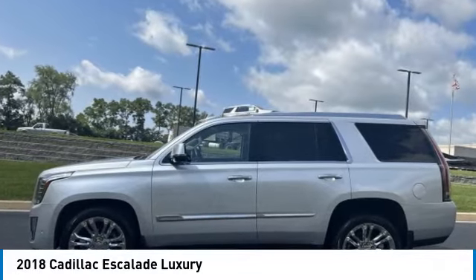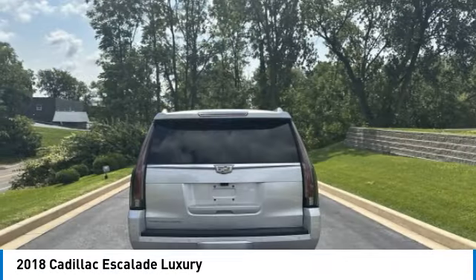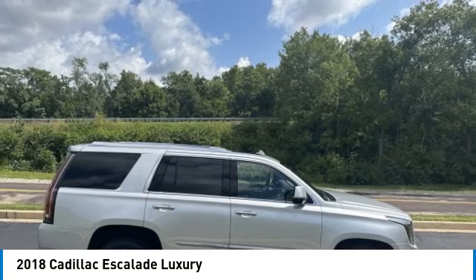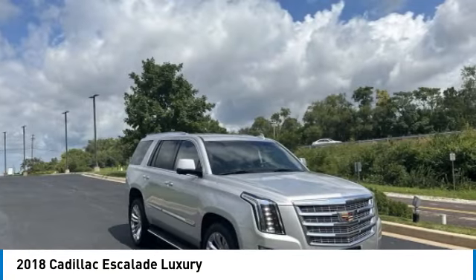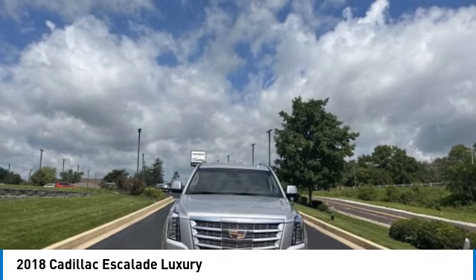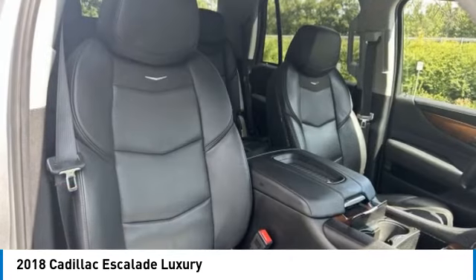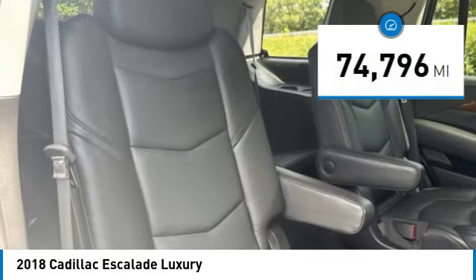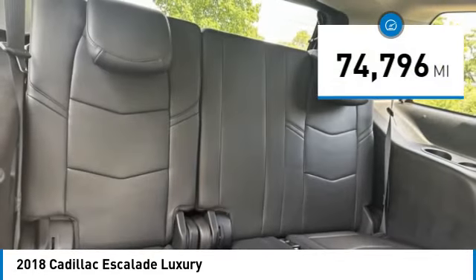Take a ride in the 2018 Escalade. A full-size luxury SUV, the Cadillac Escalade stands for A-list style. Thrilling, yet effortless performance combined with advanced luxury and technology that's on the leading edge of the industry makes the Escalade an easy choice. This vehicle has less than 75,000 miles.